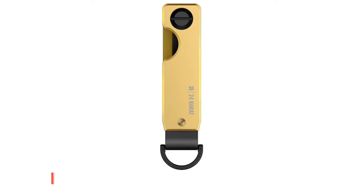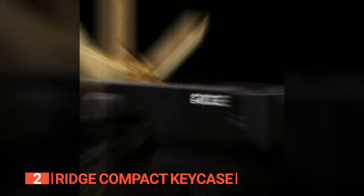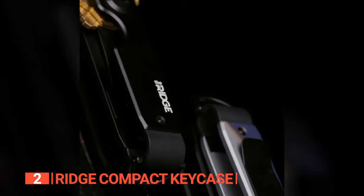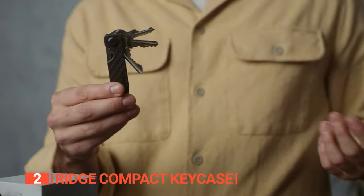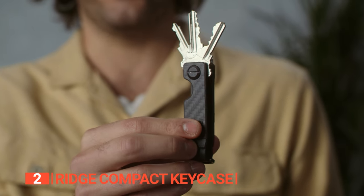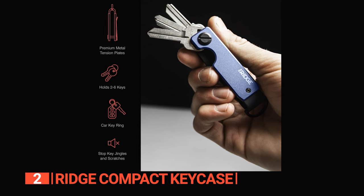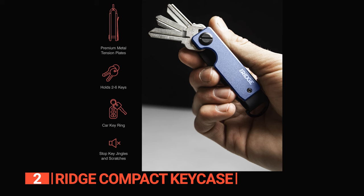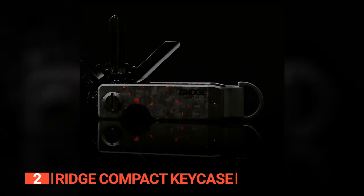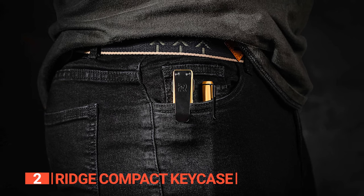The second product on this list is the Ridge Compact Key Case. This key organizer revolutionizes key management for those in pursuit of a sleek, efficient solution, transforming your keys into a noiseless, compact silhouette. Featuring the patent-pending tension plate system, this organizer allows you to neatly secure two to six keys, eliminating the need for a cumbersome key ring. Forget about pocket bulges, holes in your pants, or the irritating jingle of keys.